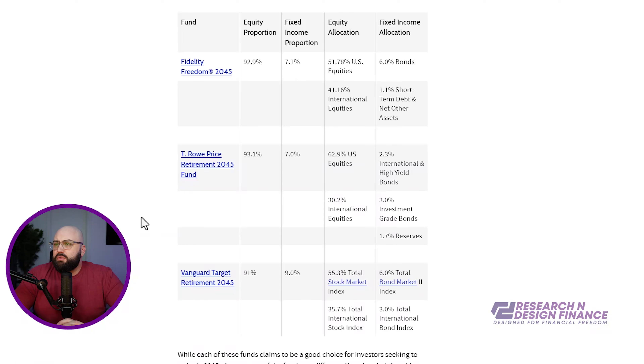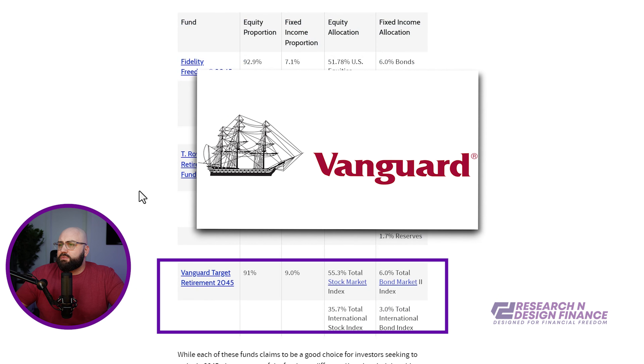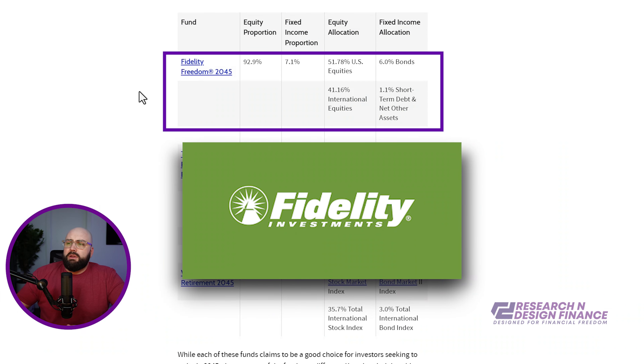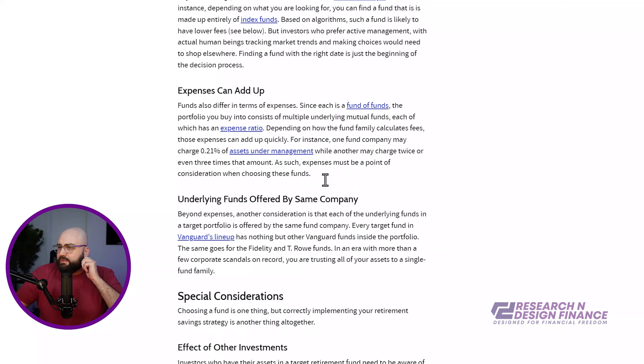If the fees aren't the issue, what is? Well, funds are not all created equal. These are just a couple of the funds I'm looking at: this Vanguard target date 2045 is one, and the Fidelity Freedom 2045. I was actually invested in the Fidelity 2055 fund, which mirrors a lot of what the 2045 does. You have an equity portion, a fixed income, the allocation, some US, some international — same thing with T. Rowe Price and Vanguard.